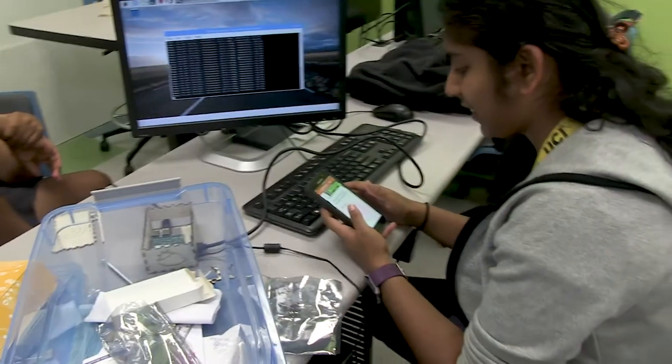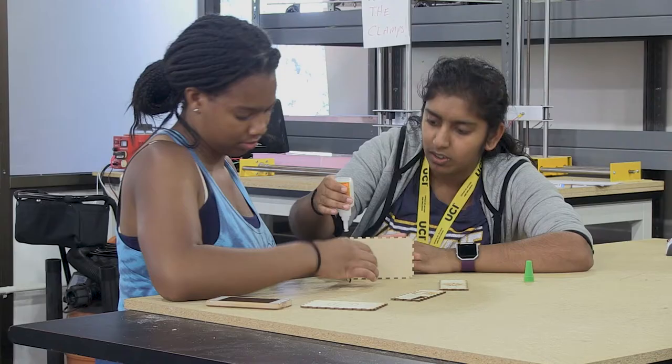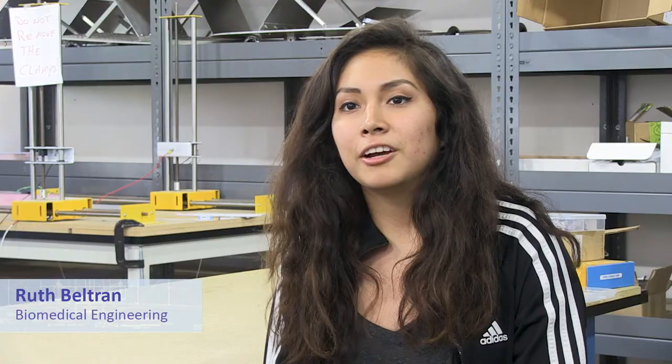You do boot camps in math, physics, chemistry, and you do programming with Python and Raspberry Pi. So we learn quite a few things that will help us prepare for our project.